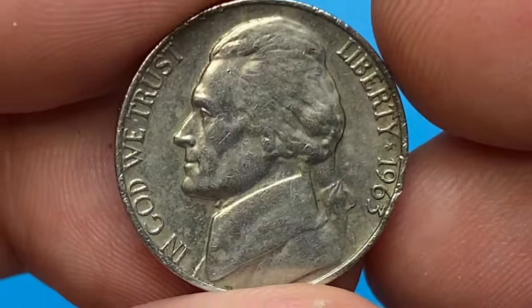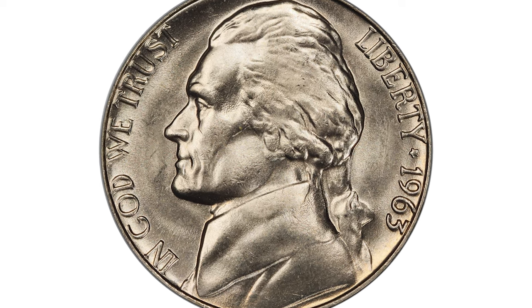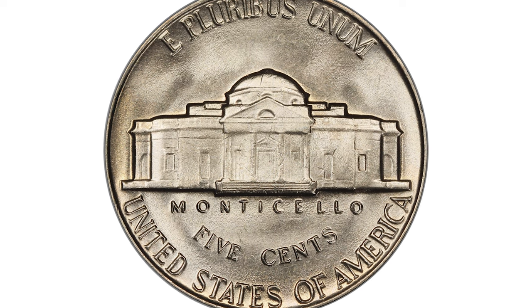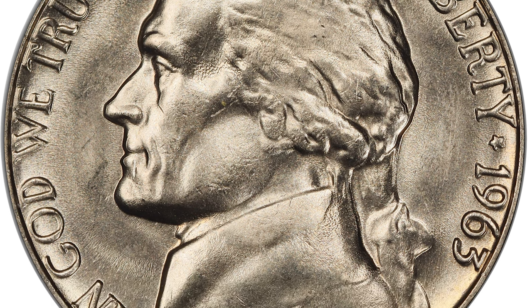Full steps variants at MS67 are worth over $4,000 today. The 1963 nickel at MS67 with full steps is a top-grade coin. A common date in most cases, the 1963 Jefferson nickel is rare in certified super gem condition with full steps sharpness.